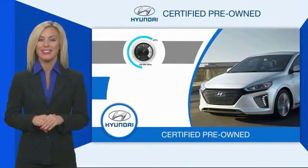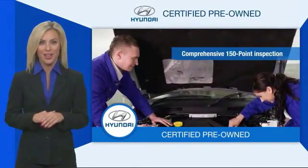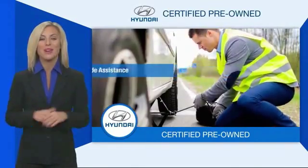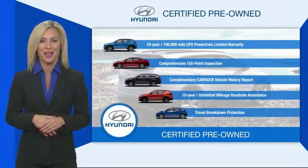All certified Hyundais come with a limited powertrain warranty, a comprehensive inspection, roadside assistance, and much more. Contact your Hyundai dealer today to learn more about the Hyundai certified program.